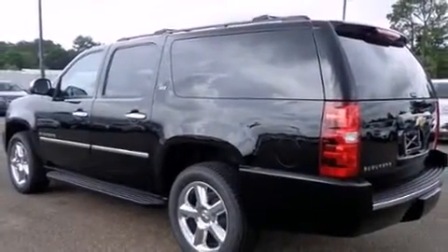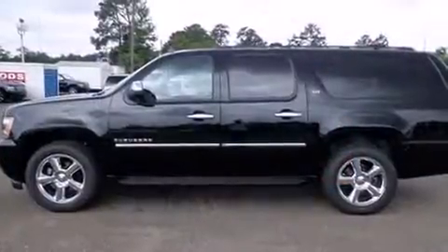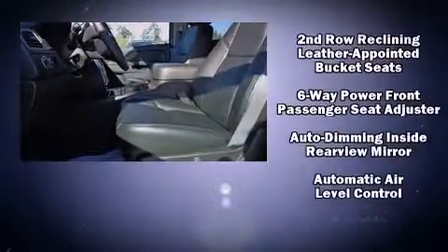The memory system includes pedal position, allowing multiple drivers to find their preferred driving positions easily. Backseat passengers will appreciate the rear audio controls, allowing them to make easy adjustments to the stereo system.